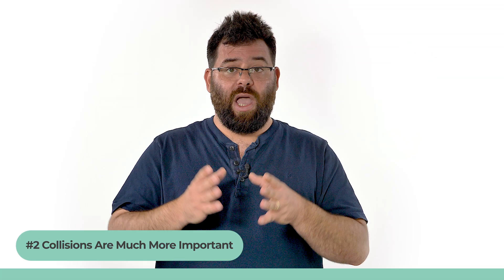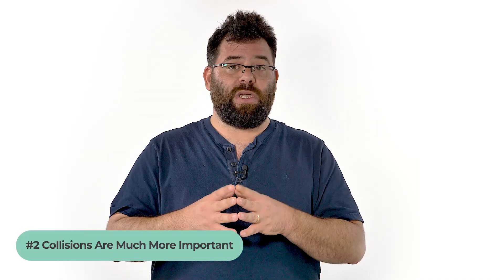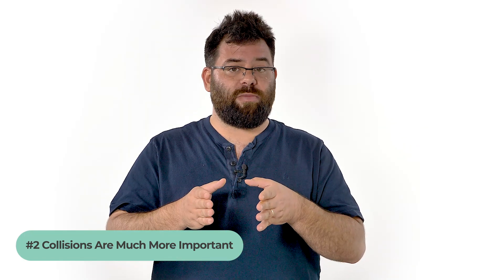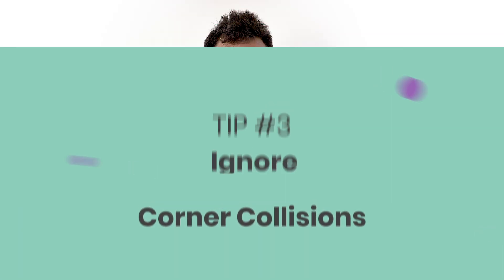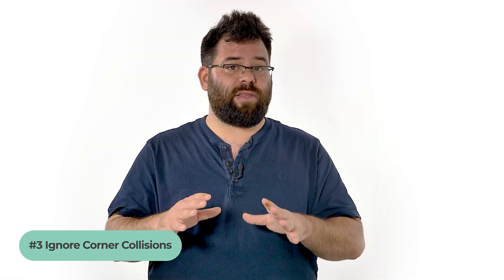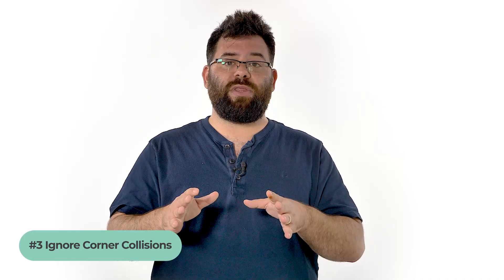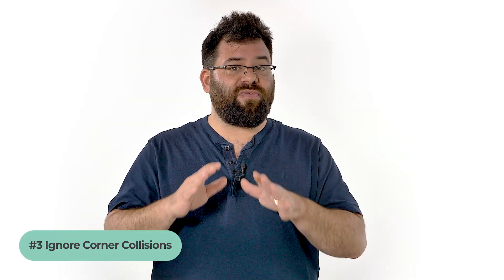Second, collisions are much more important than math questions. Several candidates scored best qualified without answering more than two or three math questions. If the screen is clear of collisions, try to answer the math problems as they will help your general score, but make sure you are prepared to tackle collisions when a new round starts. Third, ignore corner collisions. Some collisions are just impossible to prevent — two planes will meet in the corner at the very start of the simulation. Don't overthink these and accept that from time to time you will miss one. No one prevents all collisions.